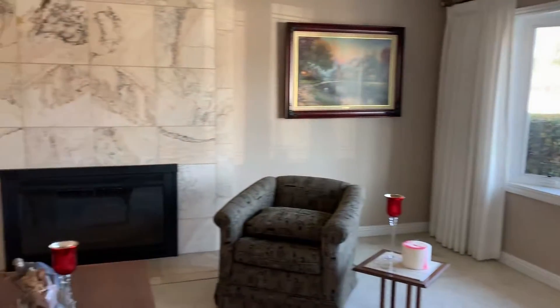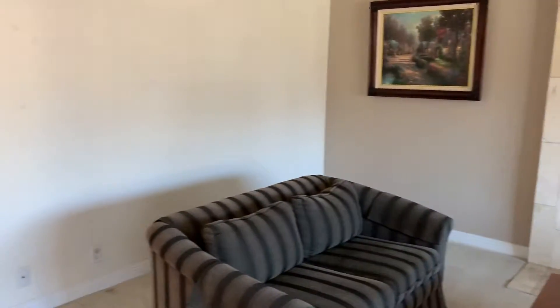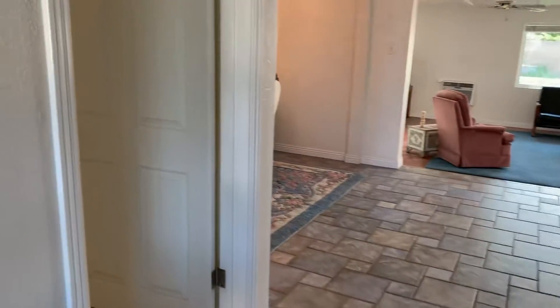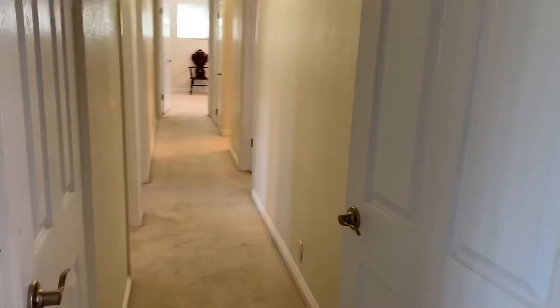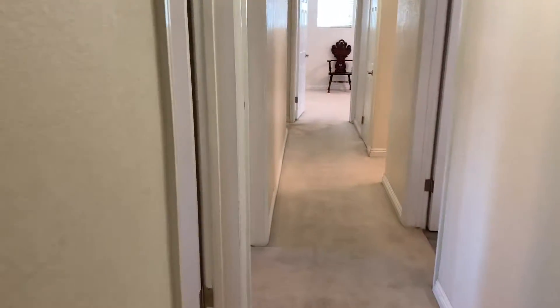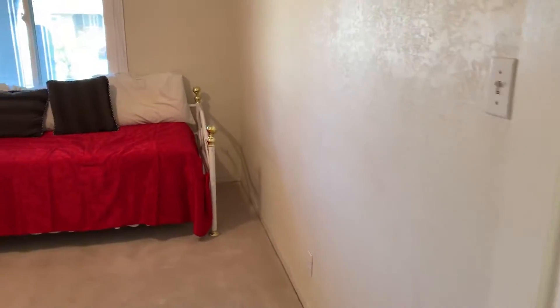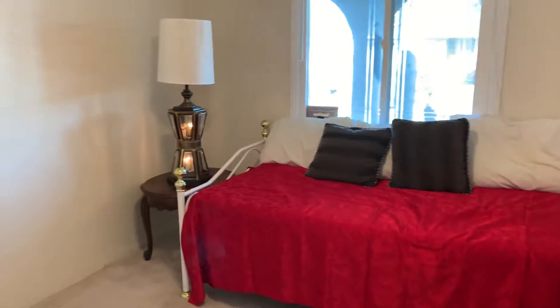Look how beautiful this is. This is the hallway, coat closet. And the third bedroom. And we enter to the second bedroom.